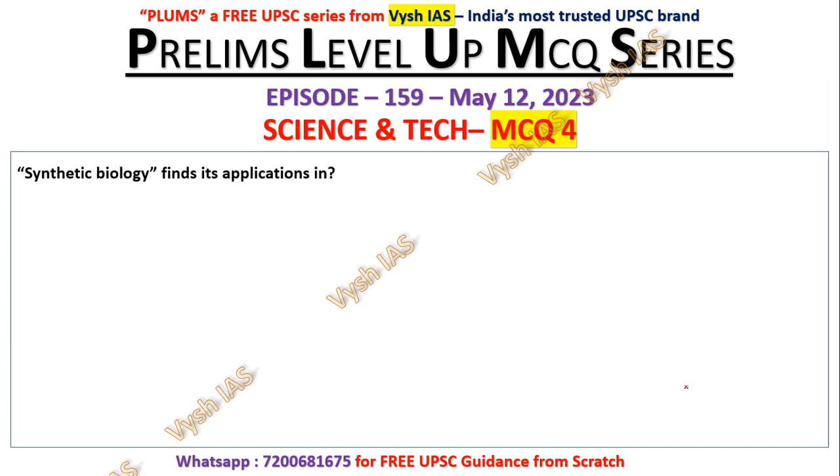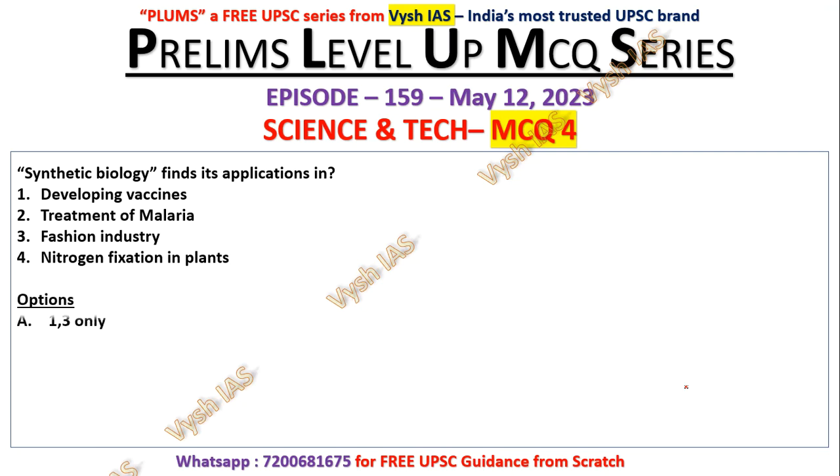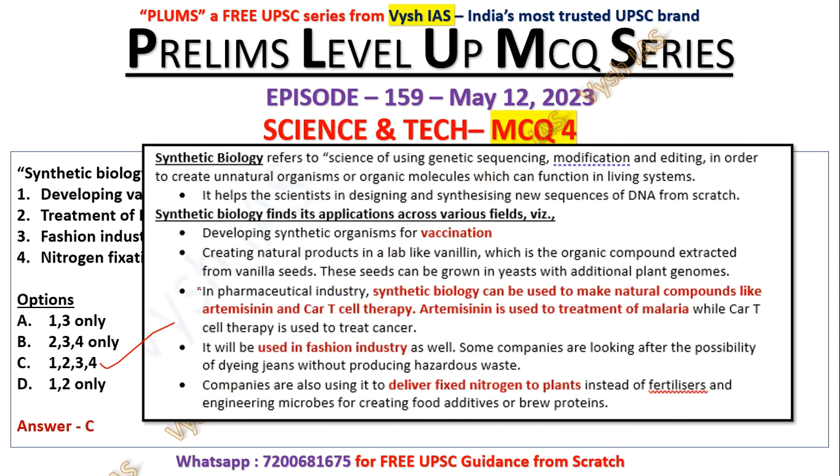Question number four: synthetic biology finds its applications in developing vaccines, treatment of malaria, the fashion industry, and nitrogen fixation in plants. Options: one and three only, two three four only, one two three four, one and two only. These kinds of questions — 99 percent of the time the answer is all of the above, and here also it is one two three four. Synthetic biology is used in vaccination, making vanillin, different therapies, treatment of malaria, fashion industry, and engineering microbes for nitrogen fixation in plants.